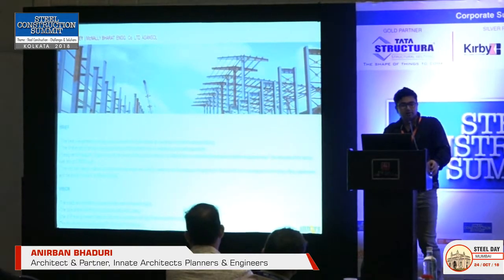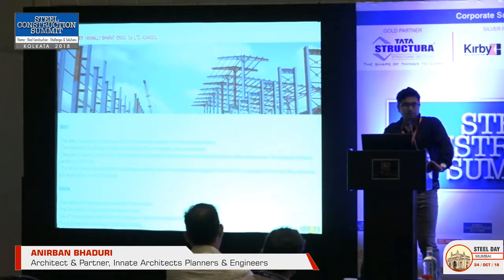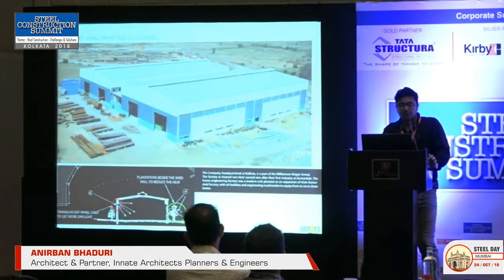Next we came across McNeely Bharat Engineering Factory. We were lucky enough to do their Unit 2. They had an existing large engineering factory at Kumardubi, and the second one in Asansol was intended to do the entire modernization of SAIL IISCO ISP. For that they wanted to set up a plant and we were the architects — it was one of the biggest industrial works we've done. Very challenging — about 13,000 square meters of industrial structure.